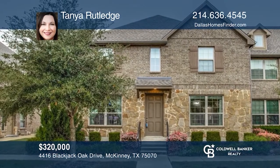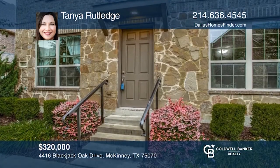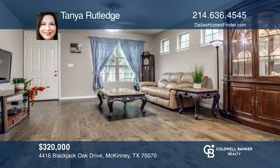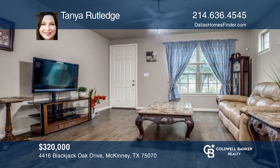This beautifully upgraded home features gorgeous wood floors throughout the living and dining area. A chef's kitchen with granite counters and under-cabinet lighting, stainless steel appliances, five-burner gas cooktop, and a built-in desk area that works perfectly as a small home office.